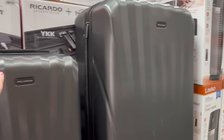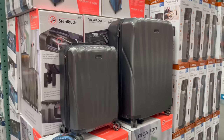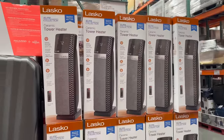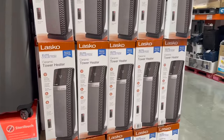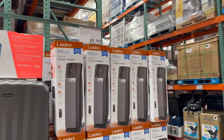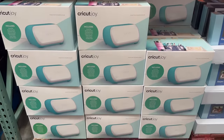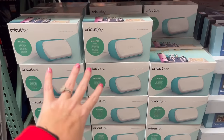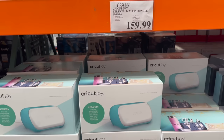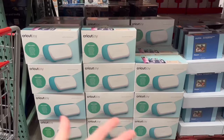Everyone needs a tower heater — this one is $49.99 and looks really nice. They also have the Cricut Joy for $159.99, a great gift idea. I have the Cricut Air Explorer 3, which is bigger, but the Joy does all the things like labels and names.